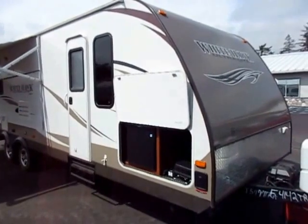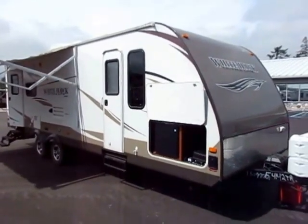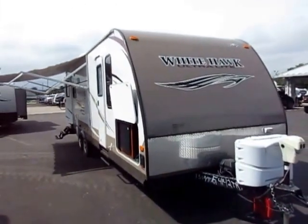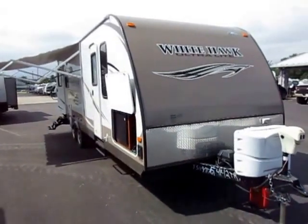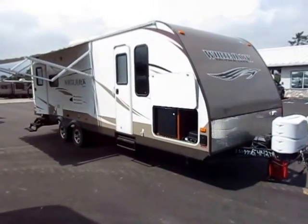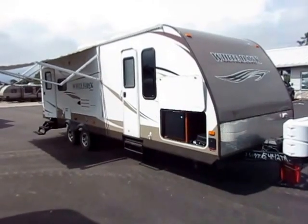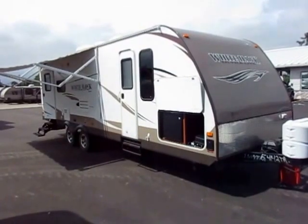Whitehawk is a member of the Jayco family. Anytime you talk about Jayco travel trailers, the first thing you've got to do is talk about the J-Flight — the number one selling series of travel trailers since 2005 and counting. The Whitehawk is literally just the ultralight version of that camper. I'll point out the differences and similarities as we go. Normally in these videos I'd point out a couple flaws and defects, but I don't find any on this camper. This is a nice clean piece.